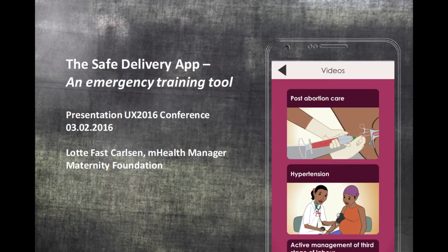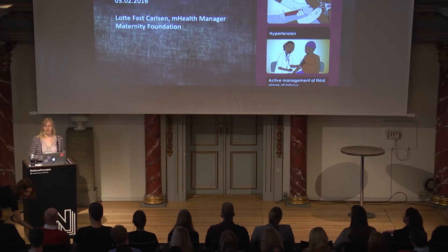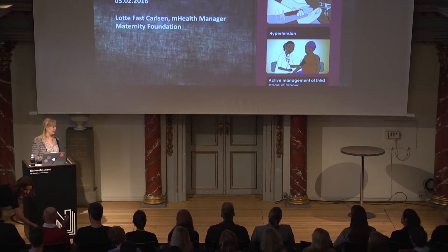Thank you so much for having me here today. I really look forward to presenting to a little different crowd than we normally present to. We are an NGO, so we work a lot with maternal newborn health, so it's normally a different crowd that we are presenting at.